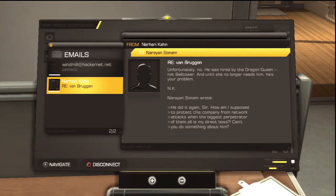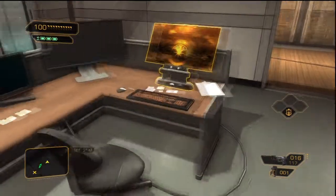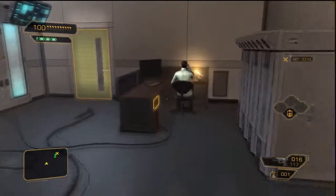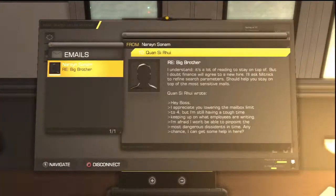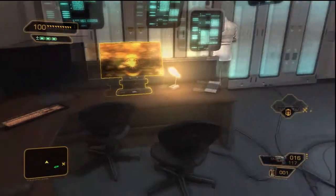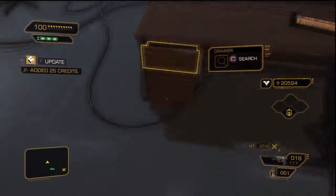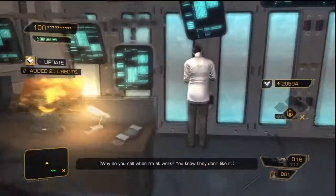Unfortunately no — he was hired by the Dragon Queen, not Bell Tower. What the hell is this Van Bergen? He did it again, sir. How am I supposed to protect the company from network attacks when the biggest perpetrator is directing everything? Big brother — I understand it's a lot to stay on top of, but finance will agree to a new hire. I'll ask Mitnick to refine search parameters. Okay, whatever.